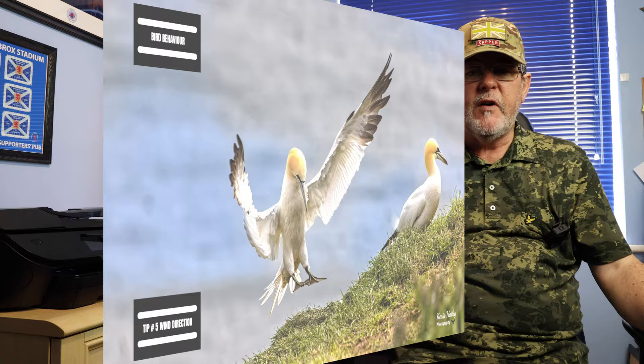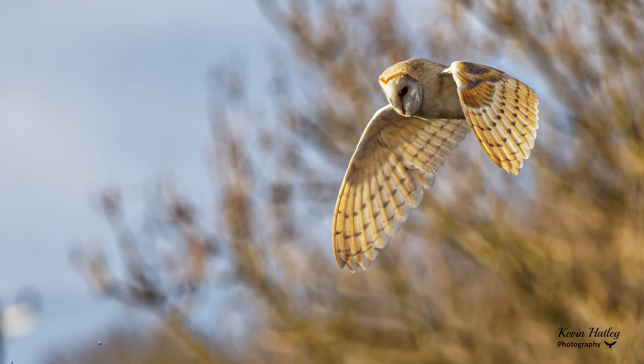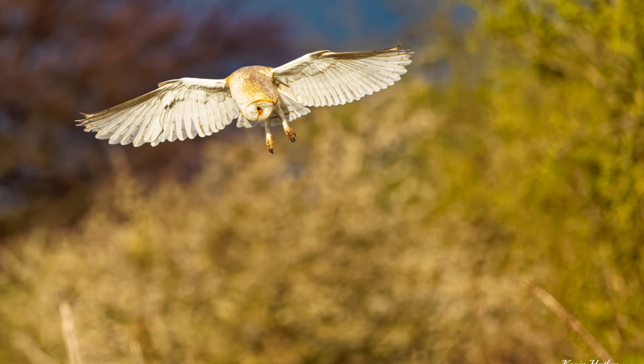Had I not known what was going to happen next and hadn't understood a bit about pheasants and their behaviour, I wouldn't have been ready to get the action shots. Tip number five is all about wind direction. Wind direction plays a major factor in how birds go about their daily routine. Most birds depend on the wind to gain lift on take-off, especially larger birds. Birds that hover — birds like kestrels or the barn owl — will hunt into the wind, and they have a technique called quartering.